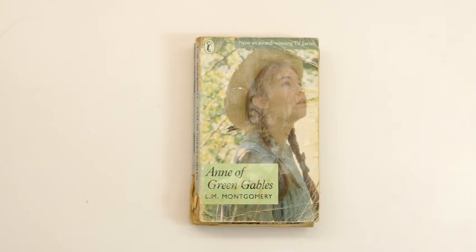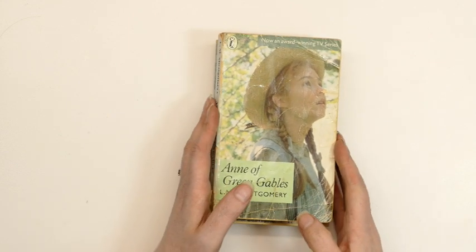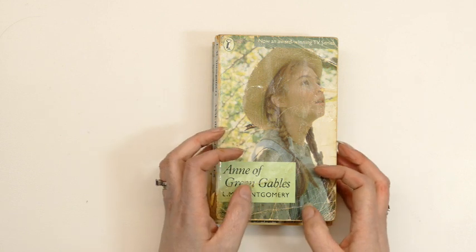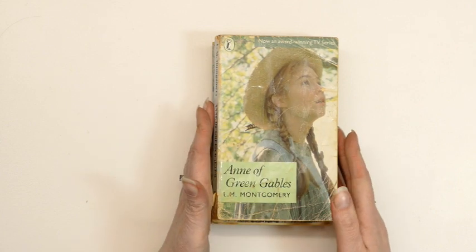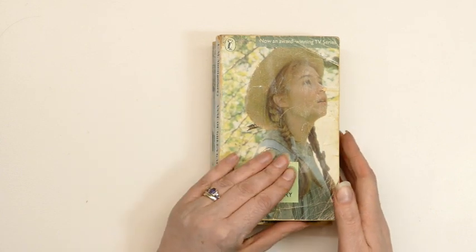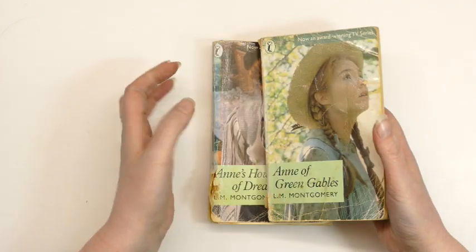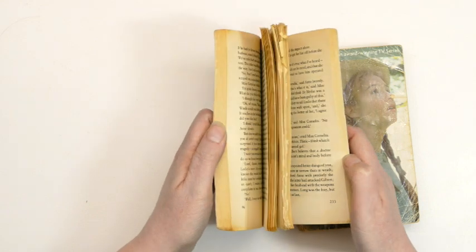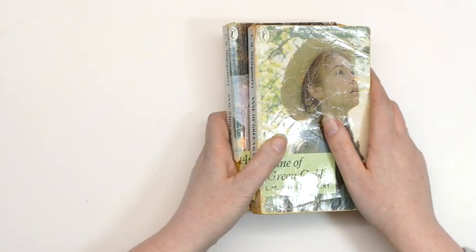Hello and welcome to my YouTube channel Julia McNeil Craft. We're continuing with National Storytelling Week and looking at how stories inspire and spark creativity. One of my all-time favourite books is Anne of Green Gables. I have honestly read this over and over again since being about the age of 13. I've pulled this one out because it shows just how much I've read it — this one's really falling apart. I love it. I'll talk more about it as I make my make.